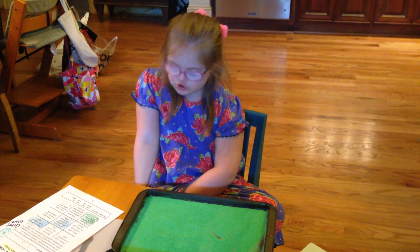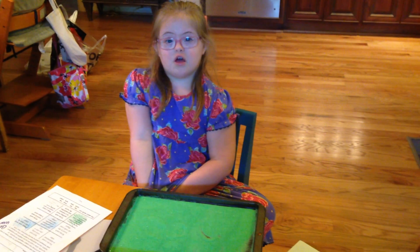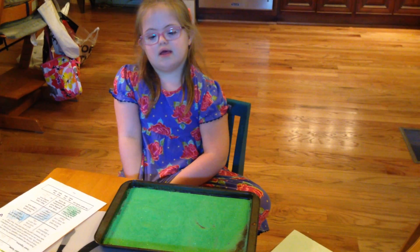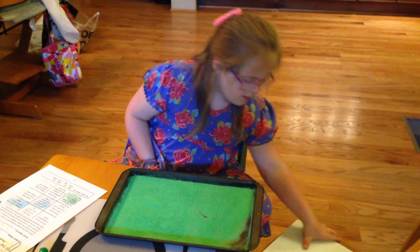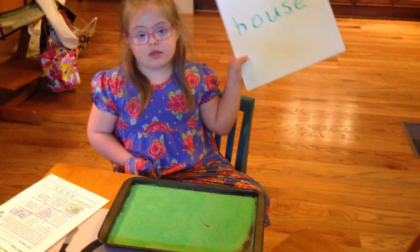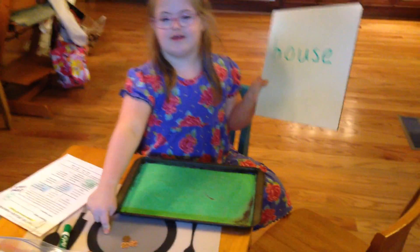Hey guys, welcome to Sarah's video shoot! I'm doing my homework in the sand — I'm spelling a word and I'm moving this. You want to see?